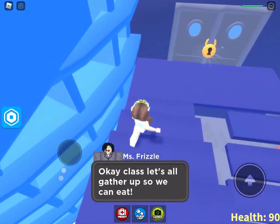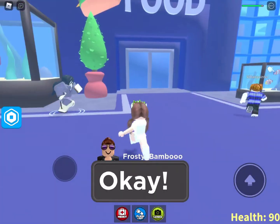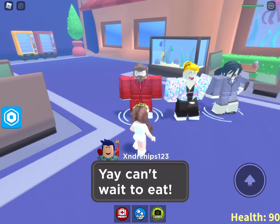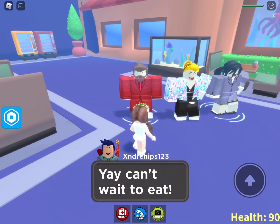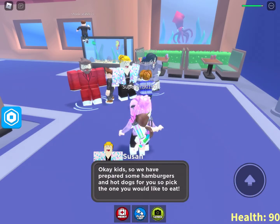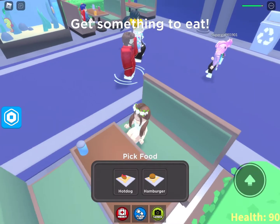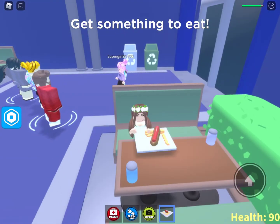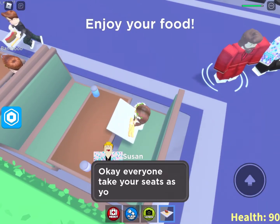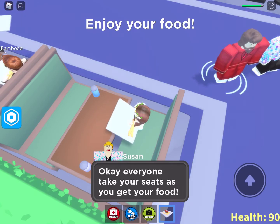Okay class, let's gather up so we can eat. I can't wait to eat — I know, I am starving. Okay kids, we have prepared some hamburgers and hot dogs for you to pick the one you'd like to eat. Sorry guys, I just woke up so this is like my morning voice. I picked a hot dog — I don't know why everybody else picks hamburgers. Okay everyone, take your seats as you eat your food.